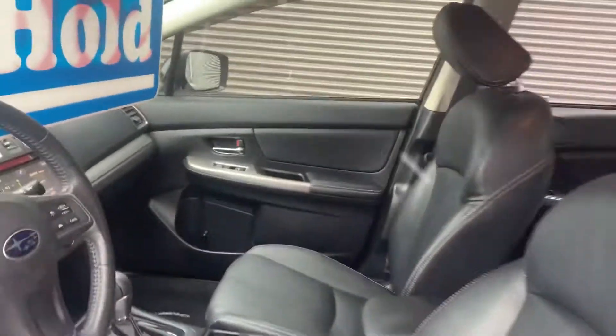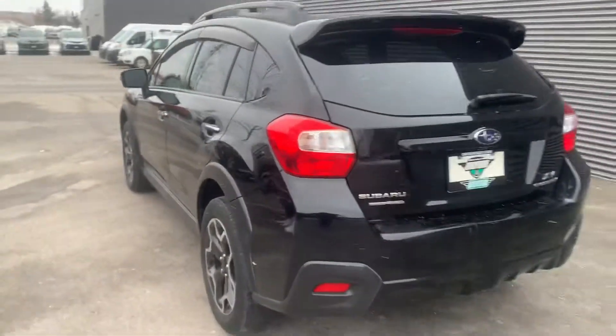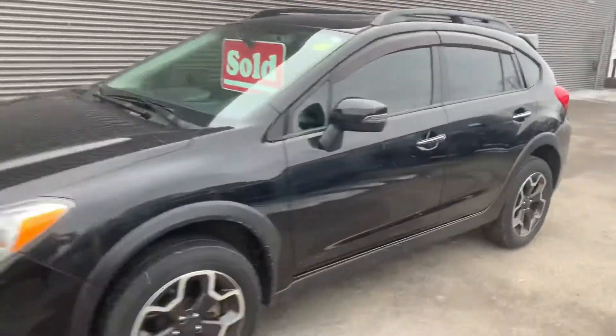You got the full leather package, you have the digital screen, you got the sunroof when open, you got the roof racks, rain guards — good looking vehicle that will be a great gas saver as well as a very safe vehicle in these winter months with the all-wheel drive.